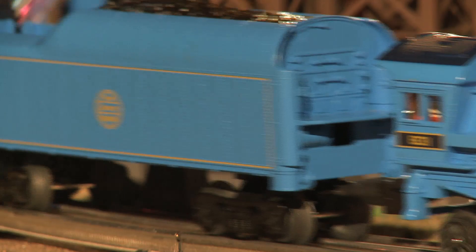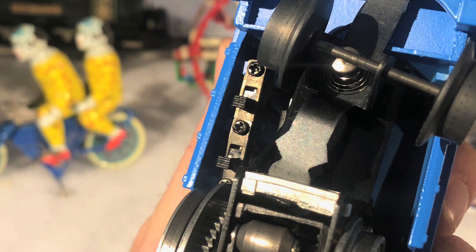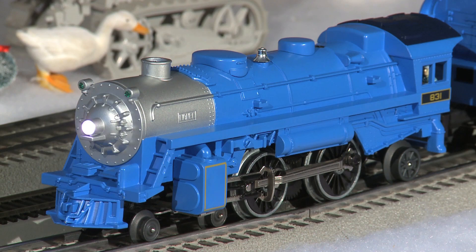Let's get moving — turn that throttle, we're on our way to Atlantic City. There is also an on-off switch for smoke and sound, an operating headlight, and a powerful maintenance-free motor.